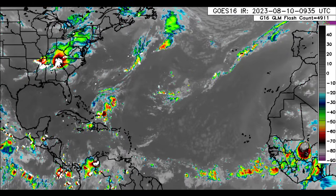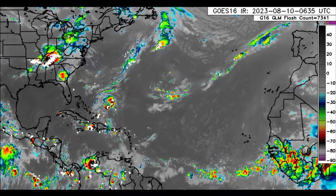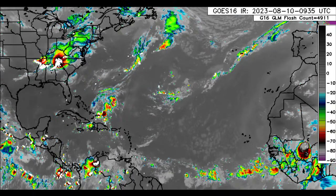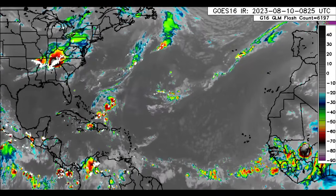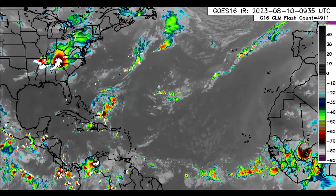Hey everyone, it is Dani and welcome to this update video this morning. I hope you guys are doing really great. We will be looking at what is currently happening across the Caribbean and after which we will be taking a look at what the ensemble members have to show.